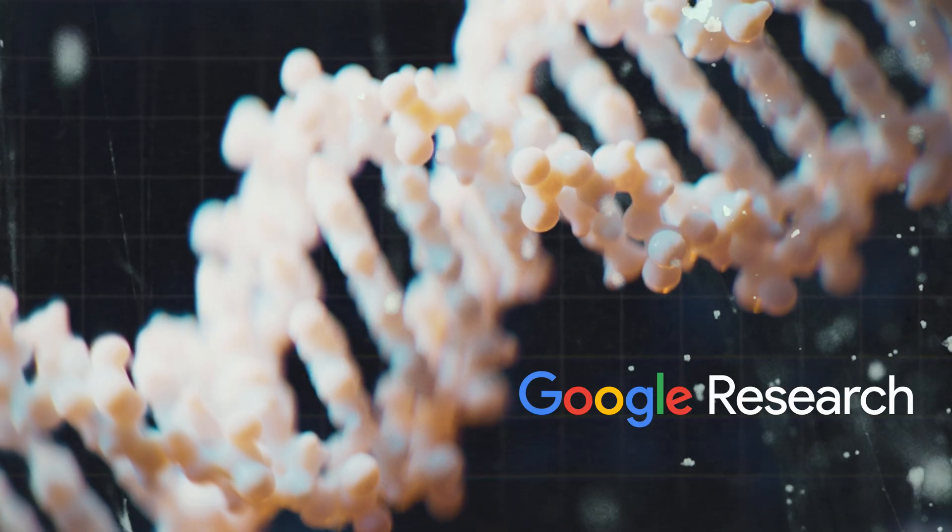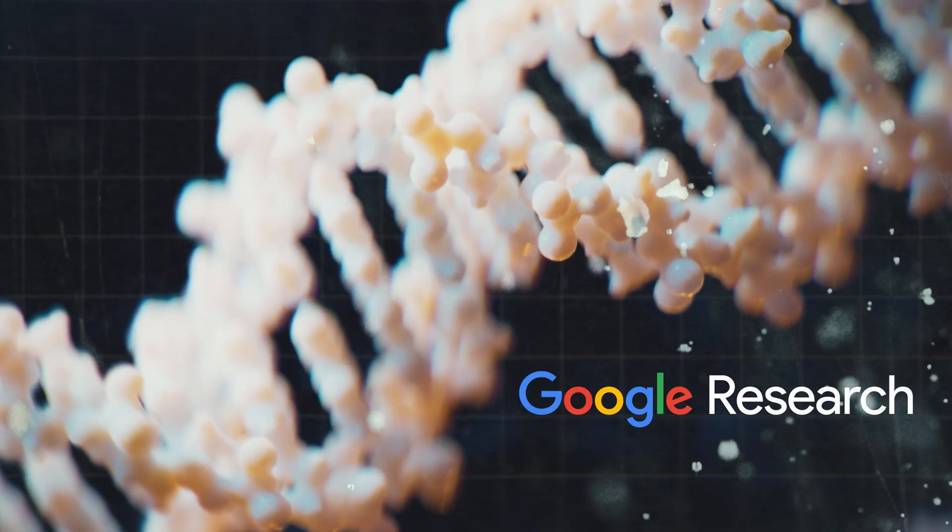DNA is like the recipe for making ourselves, for making any living thing, including humans. And studying that is to me more significant than like the moon landing.